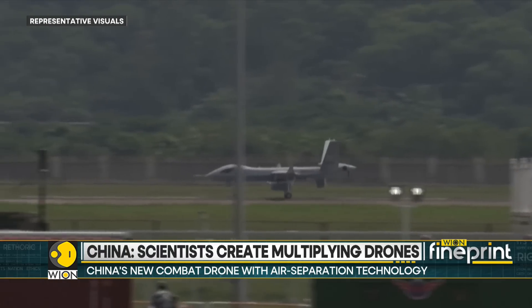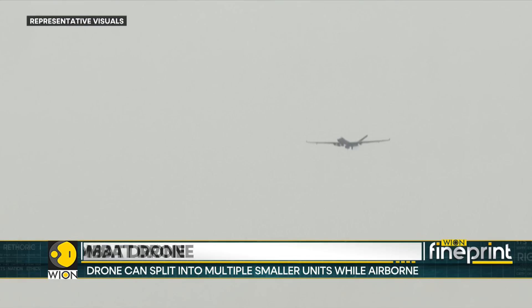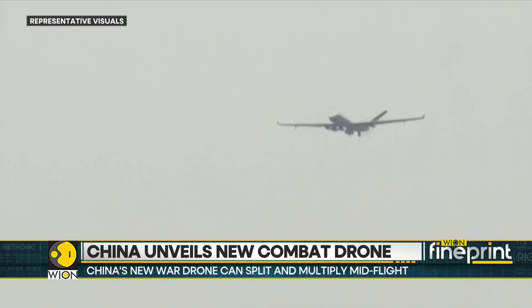Yet, despite these advancements, the unproven nature of China's drone technology in large-scale conflicts remains a topic of debate among military analysts.